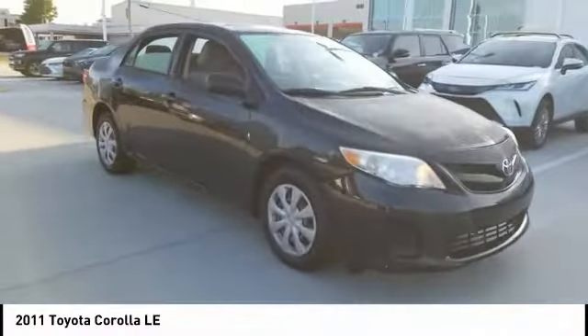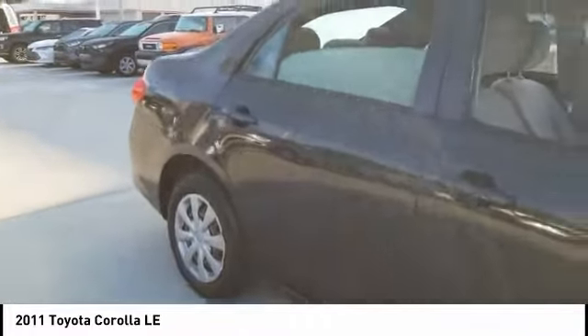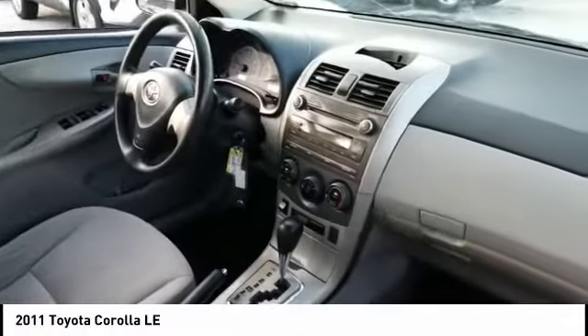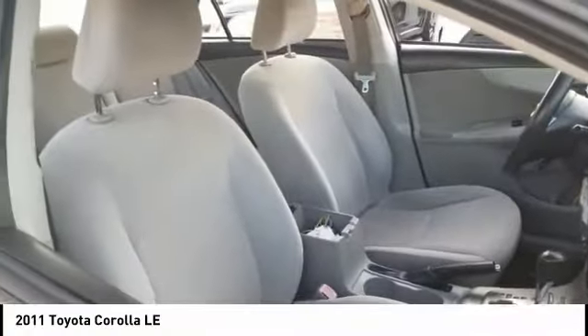Make a great choice today with the 2011 Corolla. The Corolla is still a great option for those who want dependability, comfort, and value. This vehicle has less than 125,000 miles.